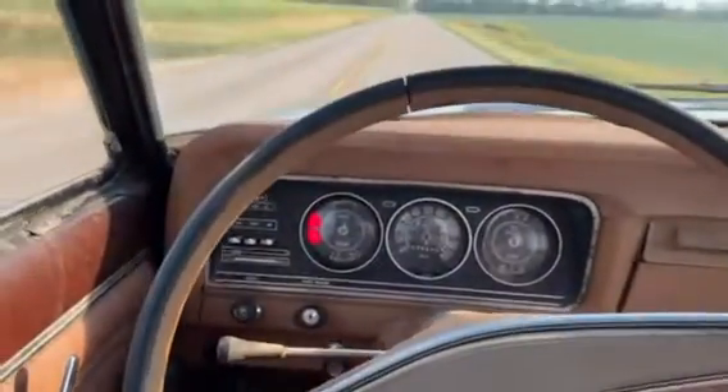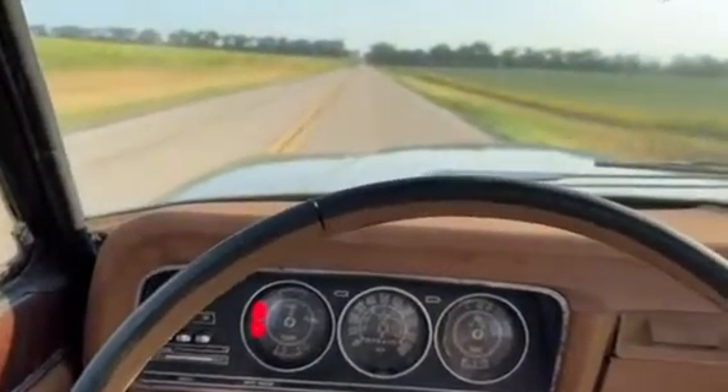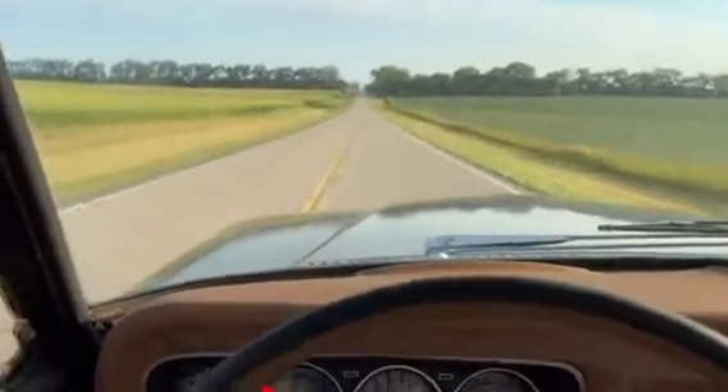Drives good, steering wheel's a little off, got a slight pull to the right. Not a lot of pull, but a little bit. Could be in the tires too, but got a little old on here.